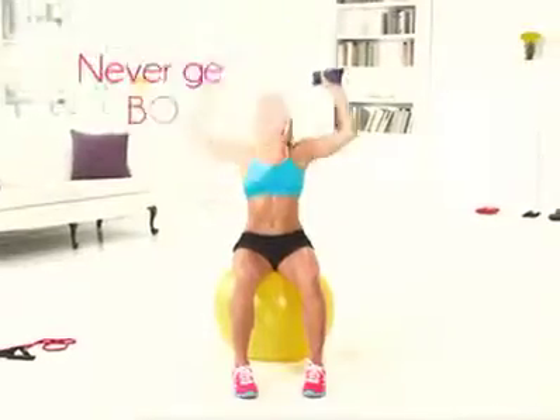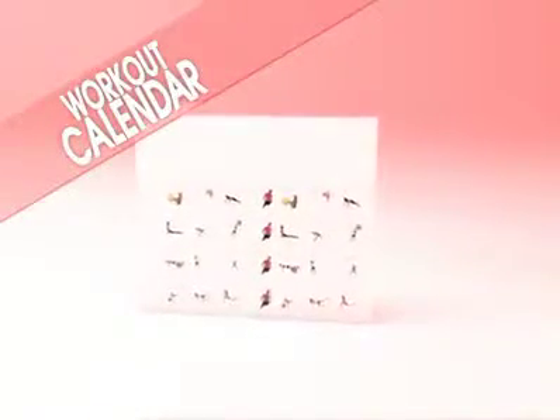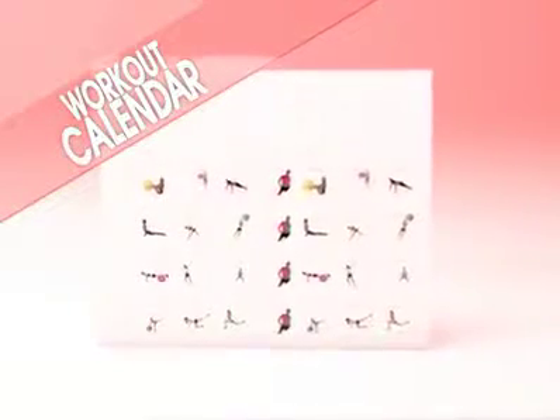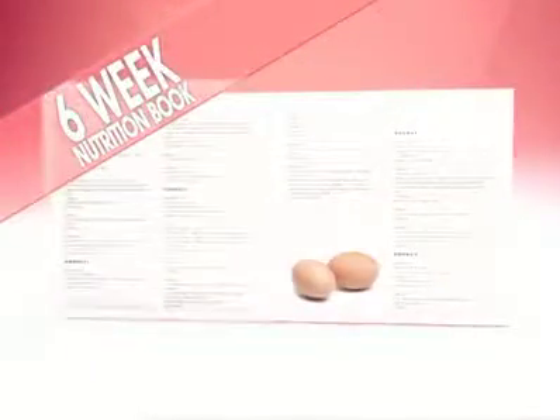With this much variety, you'll never get bored. And to eliminate any guesswork, the DVDs are all laid out for you in a handy calendar so you'll know exactly what program to do day by day. And to make sure you're fueling your body properly, you'll receive the beautiful four-color 78-page nutritional book.